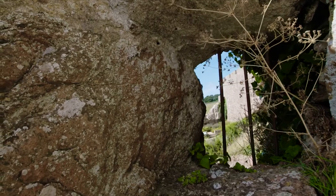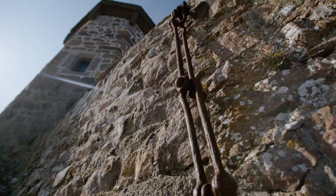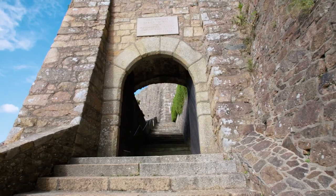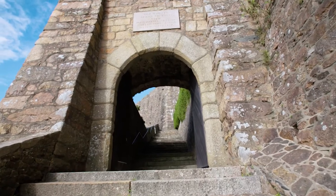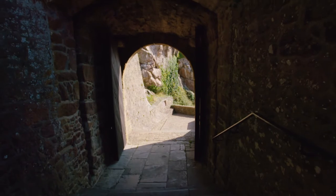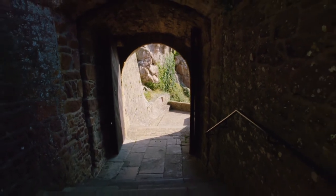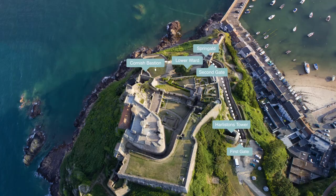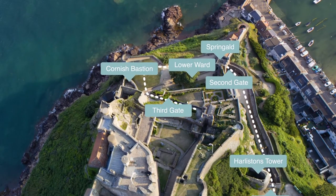Well done for getting this far, but getting further into the castle is going to prove even more difficult. Up the steps, the third gate awaits with another portcullis. Mont Orgai is such a well-designed medieval castle that no invader has ever got further than this gate. Bertrand du Guesclin, the famous French knight, managed to lay siege to the castle and got through the first two gates, but he couldn't get past this one.